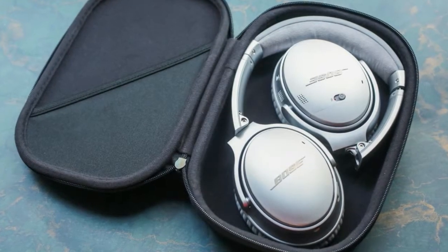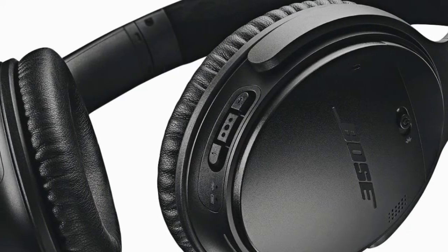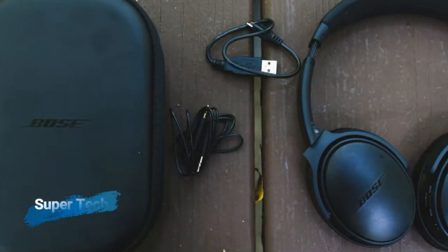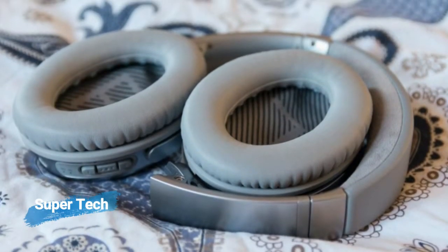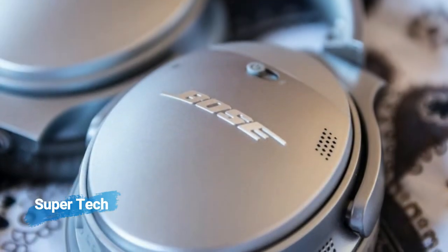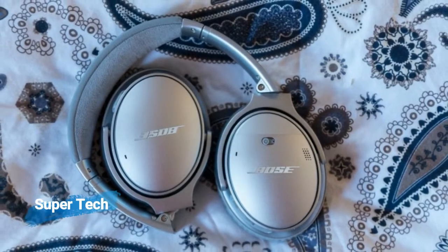The Bose QuietComfort 35 II, QC35 II, are the first headphones aside from the Google Pixel Buds to build in support for Google's smart voice assistant, and this capability comes courtesy of a button built into the left ear cup of the headphones. Tap it and the headphones will tell you the time and read out any unread notifications; hold it and you can run assistant queries just as you would on your phone, except you don't have to embarrassingly shout 'OK Google' before you do it.